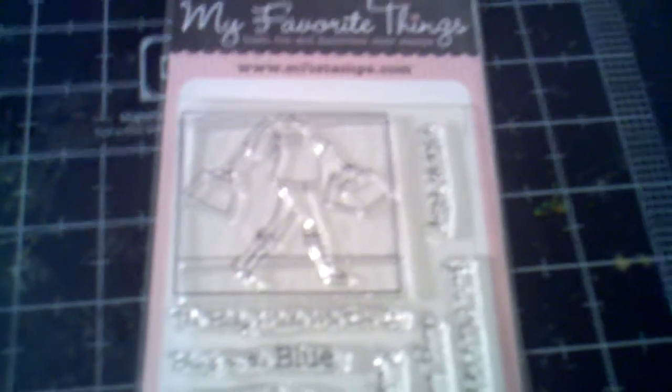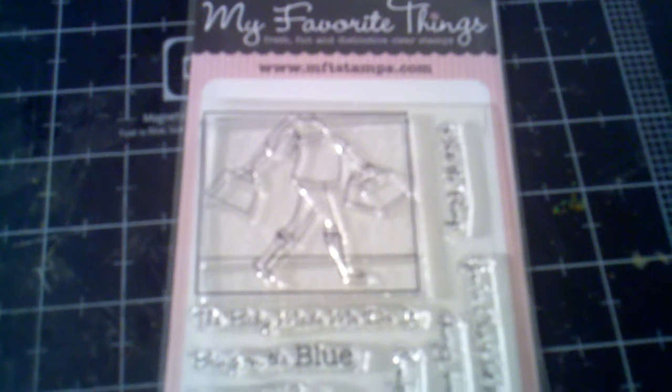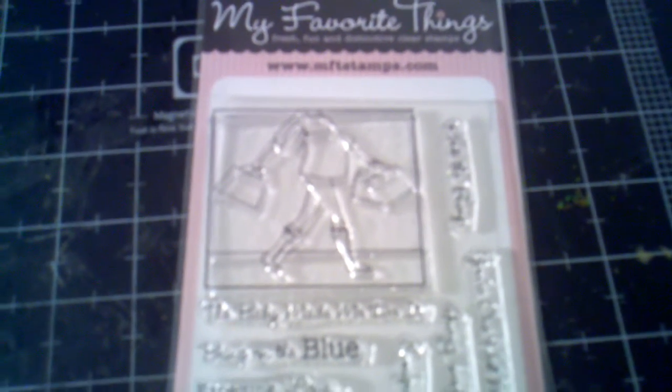Hi everybody! I ordered these stamps called 'My Favorite Things' and you can get them from www.mftstamps.com. The name of these stamps are 'Baby Bump' and I'm going to show you what I did using this image.